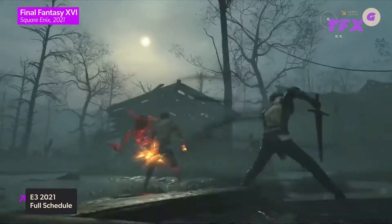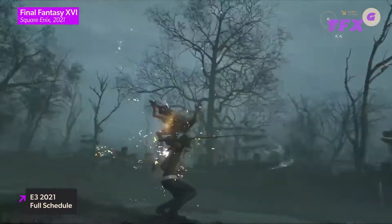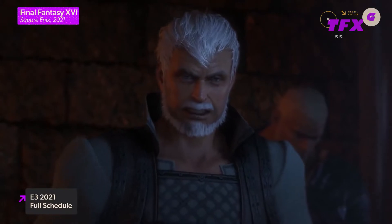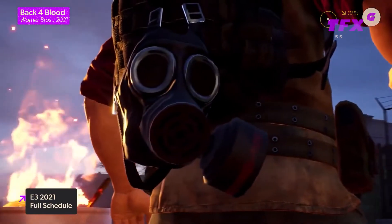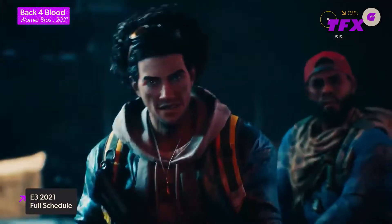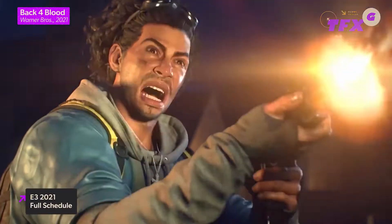On Sunday, June 14th, Microsoft and Bethesda's joint showcase will kick off at 10 a.m. Pacific, and there will also be a special presentation from Square Enix later that day, as well as the PC Gaming Show and Future Games Show. Sunday will also see new information from Warner Bros. Games, including Back 4 Blood, as well as 24 Entertainment, creators of Naraka Bladepoint.